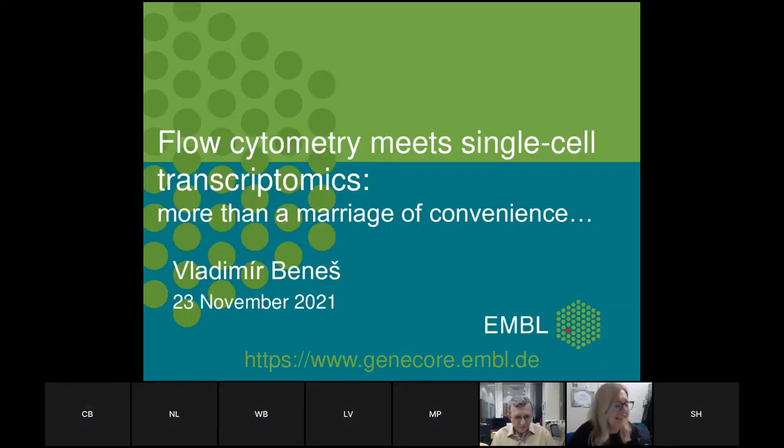I have the pleasure to present Vladimir Benes. He is the head of the GeneCore of the European Molecular Biology Laboratory Scientific Core Facilities. He has a long-lasting experience in the field. We built this group to assist researchers with functional genomic projects, and recently he enlarged his expertise to single cell genomic approaches. I thank Vladimir for accepting this invitation. Please start your talk.